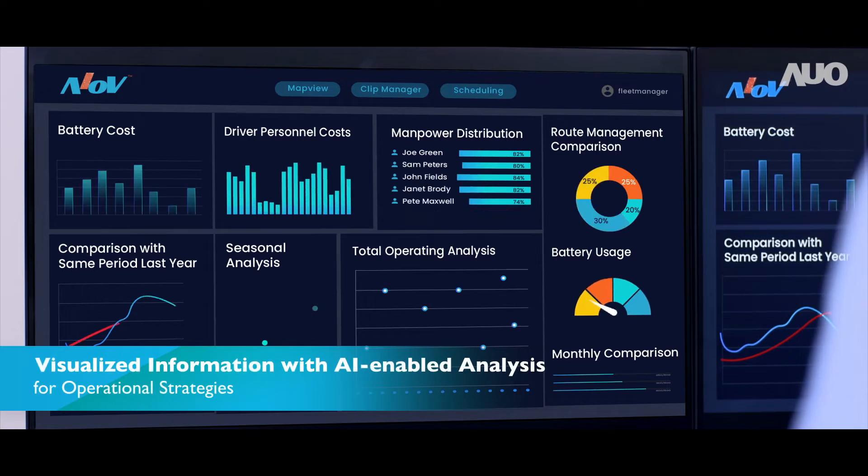AIOV converts complex data into visualized information using advanced AI and big data technologies. It allows fleet managers to come up with timely solutions accordingly.